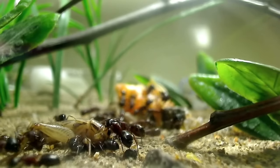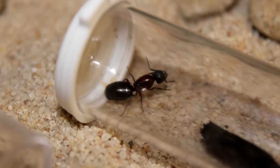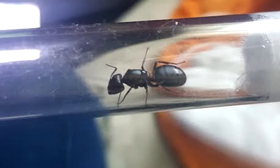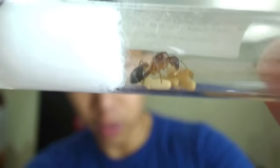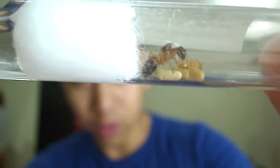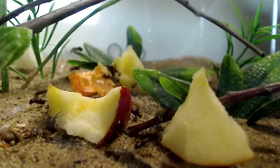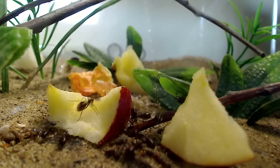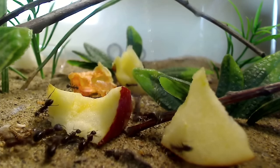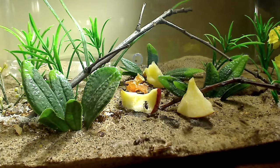I've waited for this date to release this video because I know so many of you in North America, Europe, and Asia managed to catch Camponotus queens during their nuptial flights this year. Many of you are starting to welcome your very first nanitics — your first round of workers in your founding test tubes. Congratulations! I wanted to create a video on how to care for Camponotus ants so you know what to expect and become pro Camponotus ant keepers. Today's episode is about how to keep carpenter ants as pets.